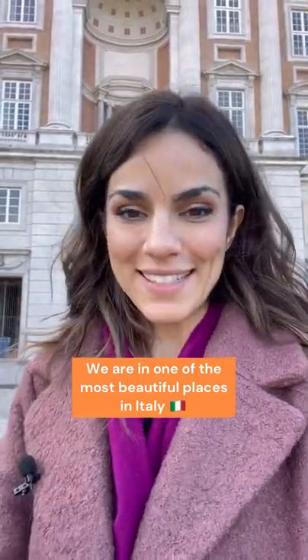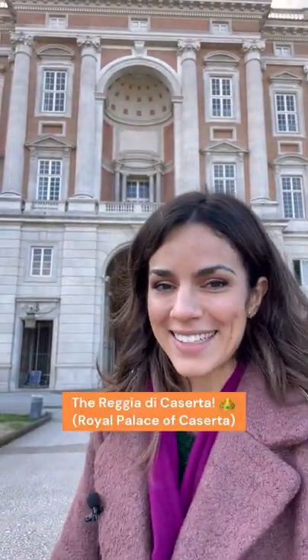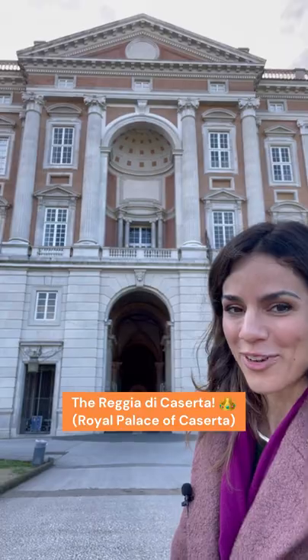Ciao everyone! Today we are not in Rome — today we are in one of the most incredible and beautiful places of Italy. I'm going to show you one of the biggest royal palaces in the world. We are visiting the Reggia di Caserta, the royal palace of Caserta.